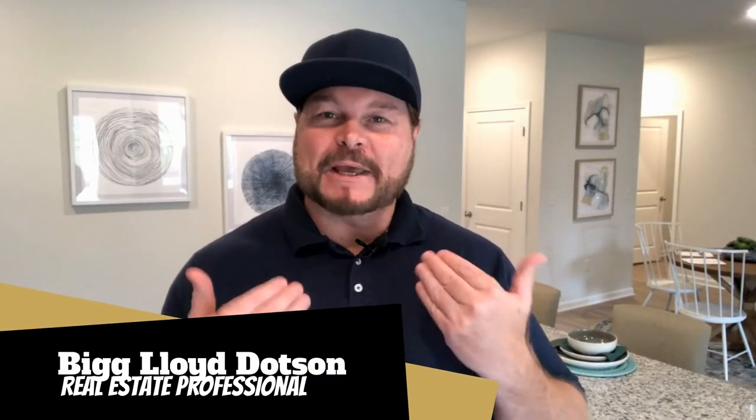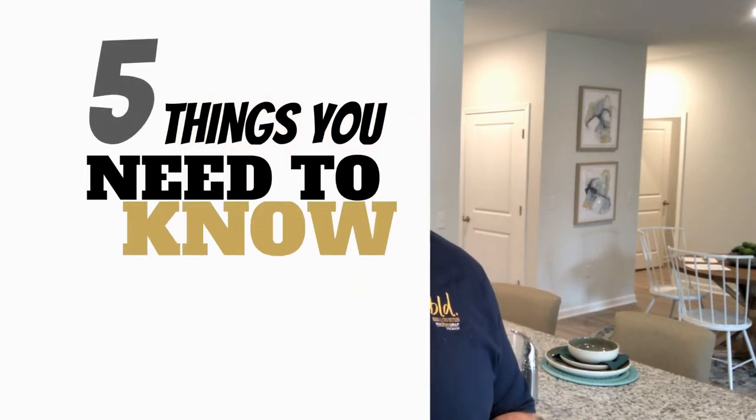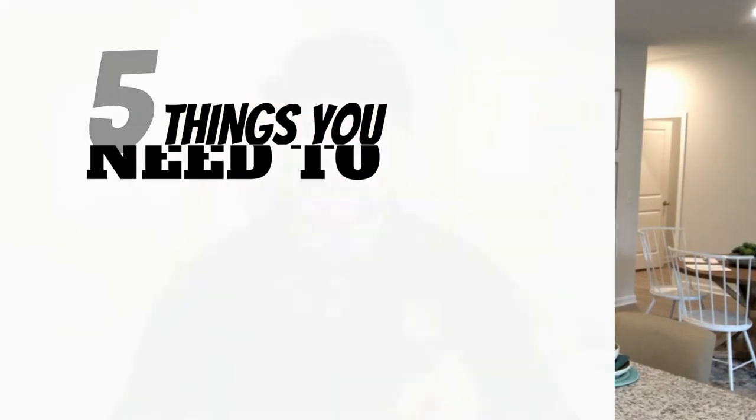Thanks for joining me, Big Lloyd Dotson here, and if you're watching this you're probably interested in a new kitchen and may be asking what makes for a good kitchen island. Well, long gone are the days when a kitchen island was just an additional surface to set things on while working in the kitchen. So join me right after the break and I'll be sharing five things you need to know if you're thinking about installing a kitchen island of your own.